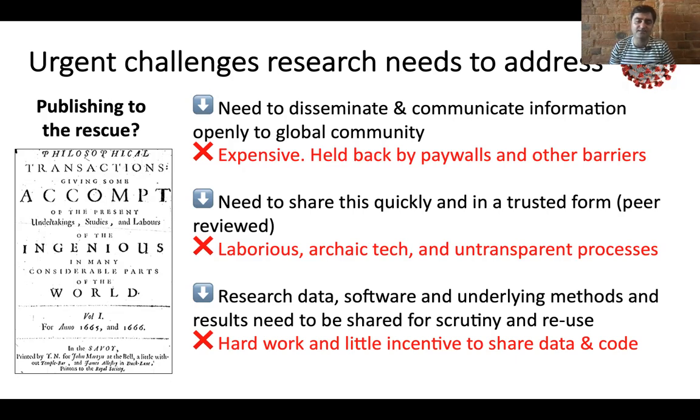The technology to do this is extremely laborious and slow, and the whole process is completely untransparent — it's a black box. In this data-driven era, the most crucial things we need are the data, the software, and the underlying methods, yet the incentive systems are only focused on narrative and do not incentivize the hard work to share these things.